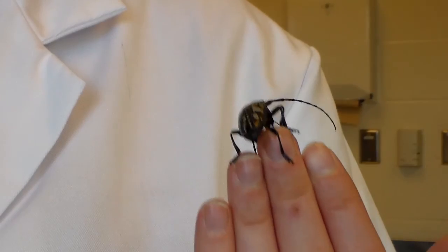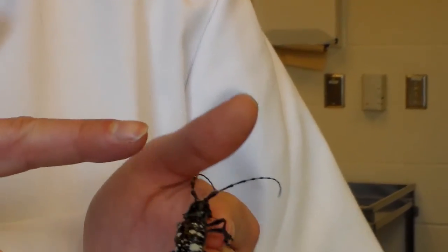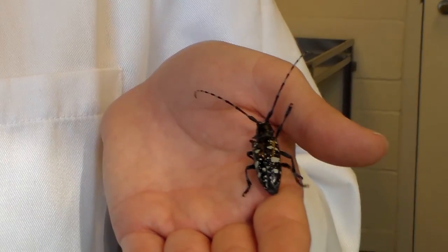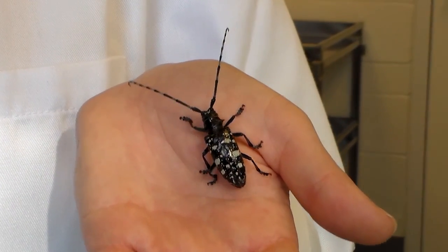The Asian Longhorn Beetle is active during the warmer months of the year. It is quite large, three quarters to an inch and a half long. It has a shiny black abdomen with distinct white splotches and long antennae that are striped white and black.